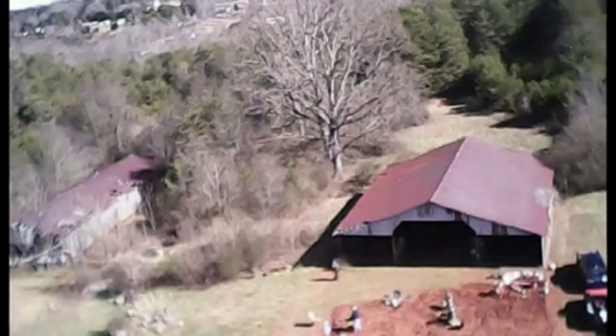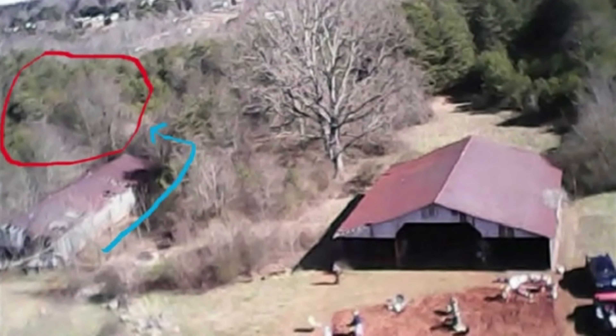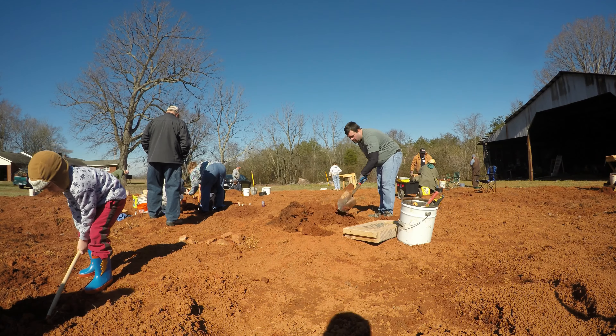Taking a look at this area off to the left behind that second barn is an area that people go digging, and we'll take a look at that later.